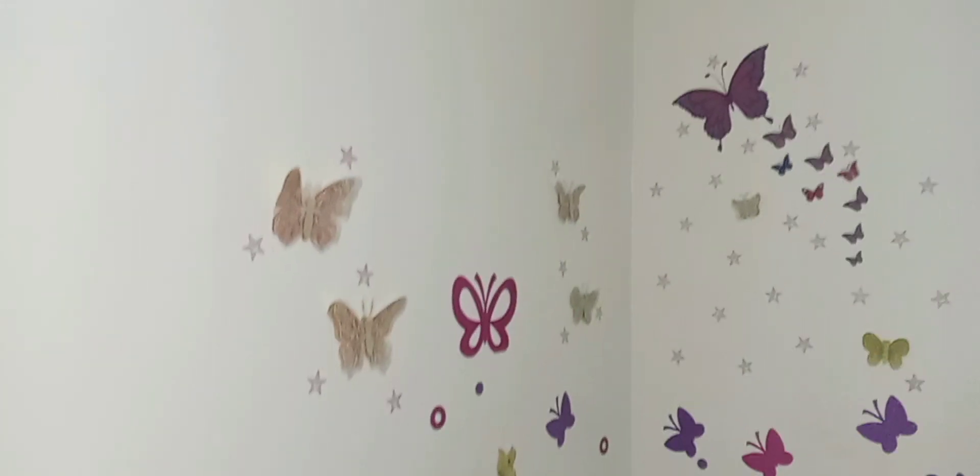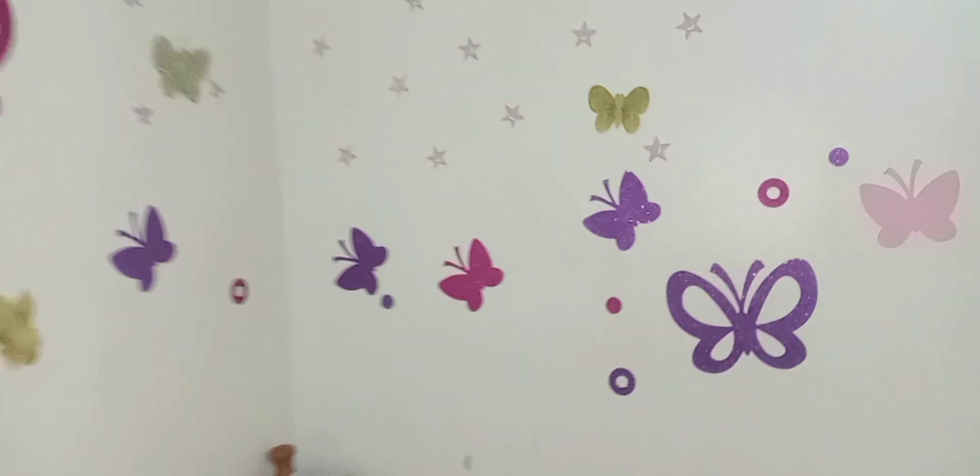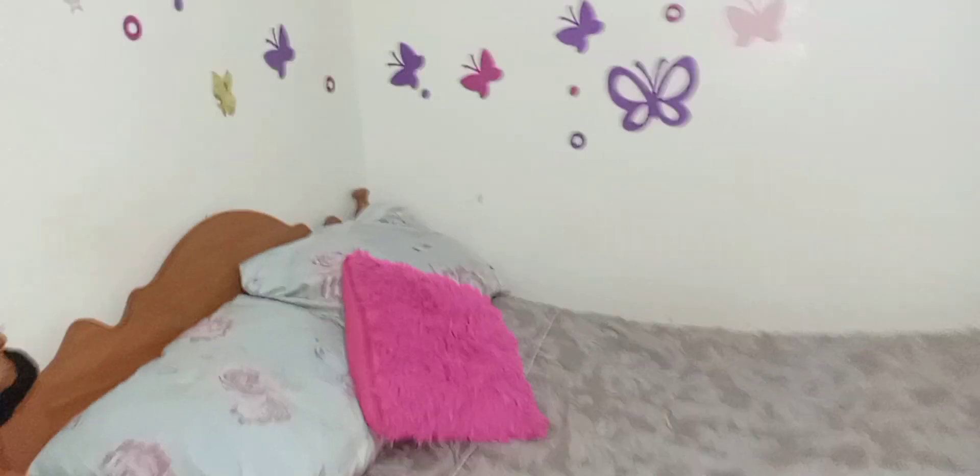And here is the bed area. Here is my little bed - these beddings I got them from home. The pillows I also got from home. This cupboard I bought while I was in Juja.